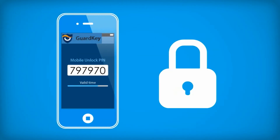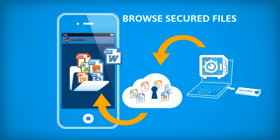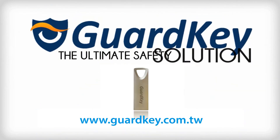The app, Guard Key Viewer, features mobile unlocking, allowing you to open your safety box with a secured password. It also provides the mobile access feature that enables you to browse secured files on your smartphone. Encrypt and hide confidential files. Guard Key — the ultimate safety solution.